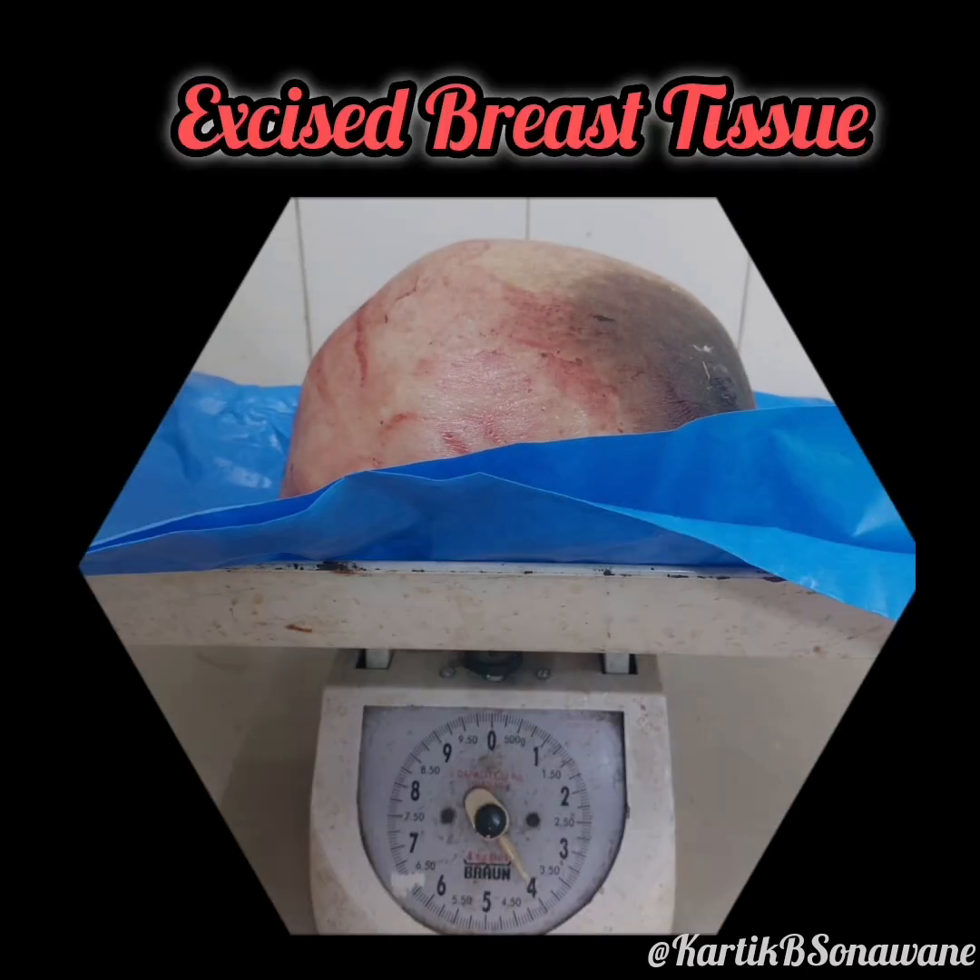The excised tumor, measuring 25 by 19 by 13 centimeters and weighing 4 kilograms, was sent for biopsy.